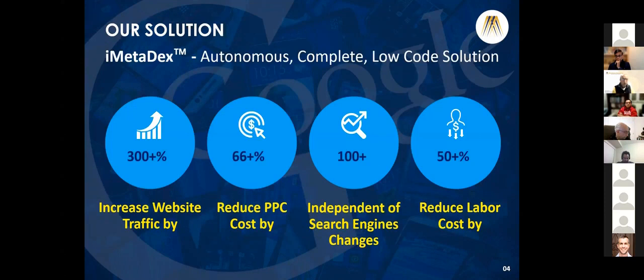We provided iMetadex - a complete solution, a single line of JavaScript to be inserted on any website. With our beta testing, we have seen increased traffic by approximately 300%, and a reduction in paid cost by 66%, with no change in the search engine algorithm.